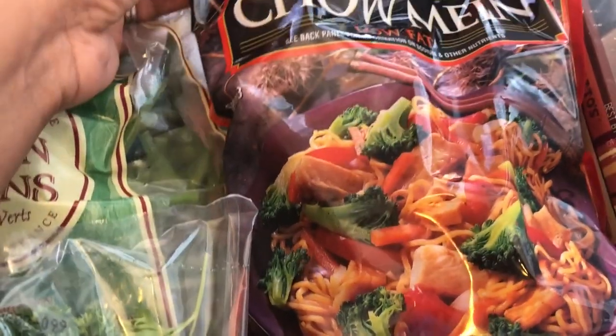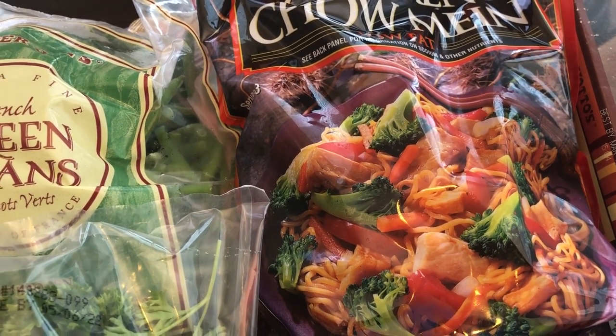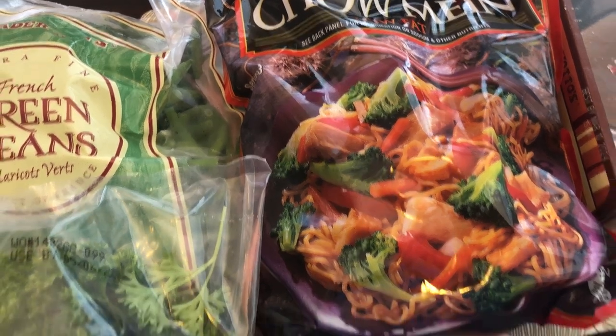I grabbed some of this chicken chow mein. It's frozen. I like to have this kind of stuff on hand for quick weeknight dinners. I usually add some extra vegetables in it to kind of bulk it up a little bit.